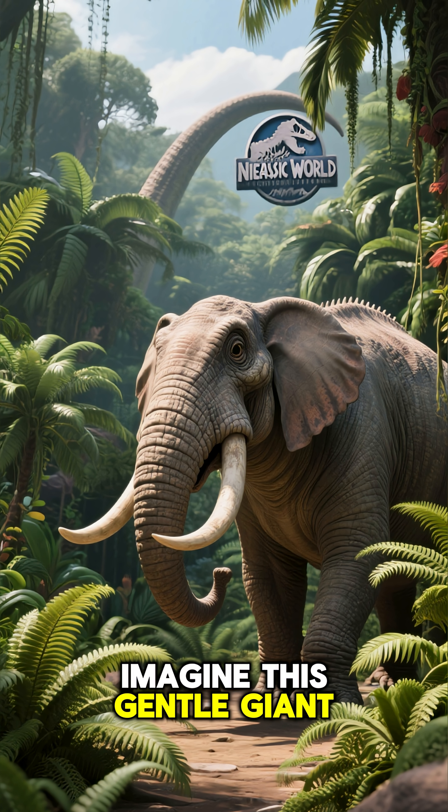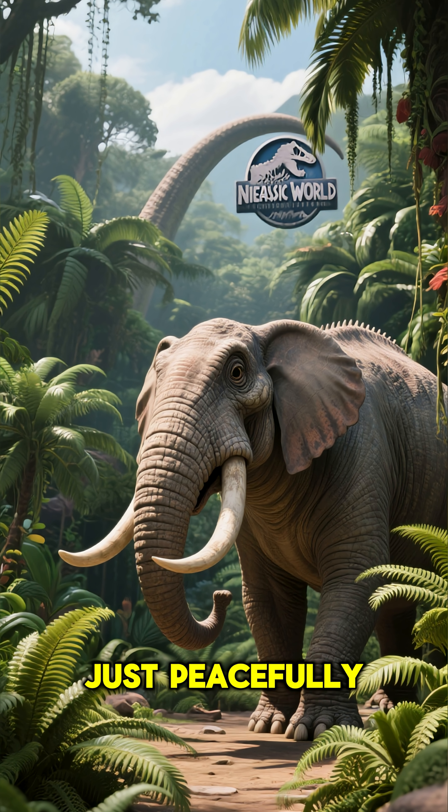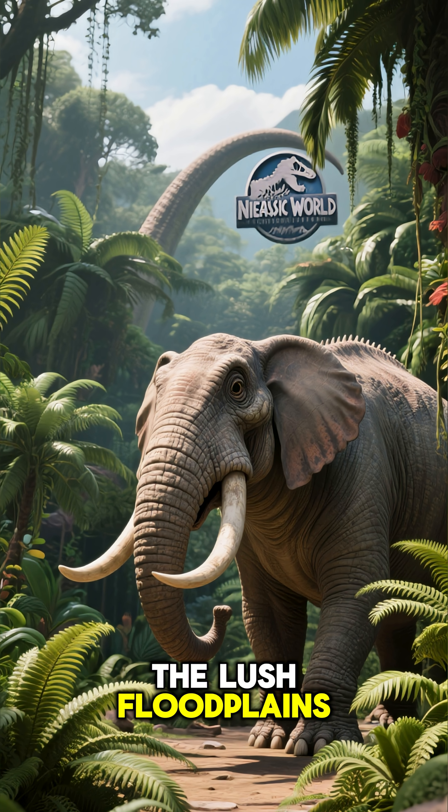Imagine this gentle giant, about the size of an elephant, just peacefully munching away in the lush floodplains of ancient Africa.